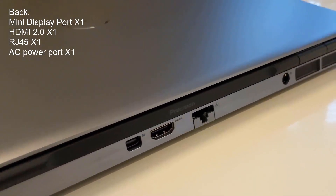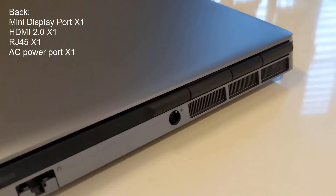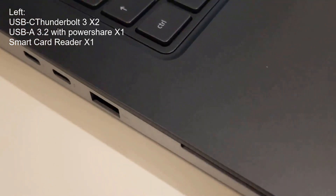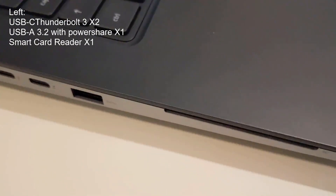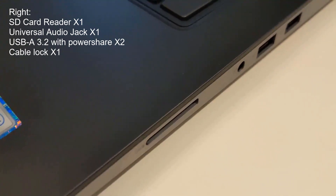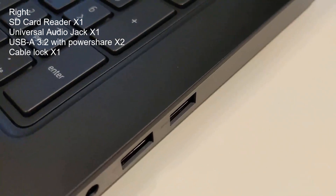On the back you have a mini DisplayPort, an HDMI 2.0, an RJ45 and an AC power port. On the left are two Thunderbolt 3 USB-Cs, a USB-A 3.2 with power share and a smart card reader. On the right is an SD card reader, a universal audio jack, two USB-A 3.2 ports with power share and a cable lock.